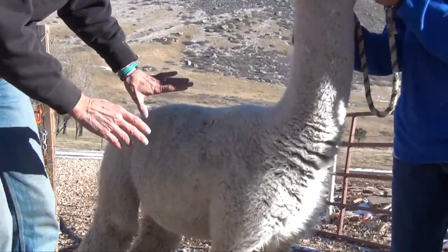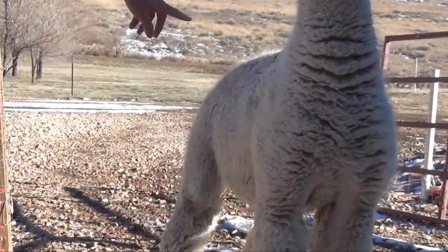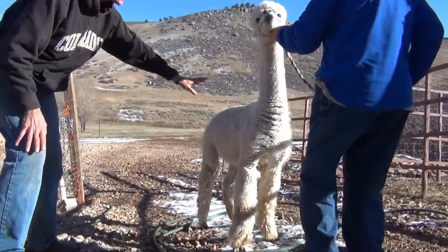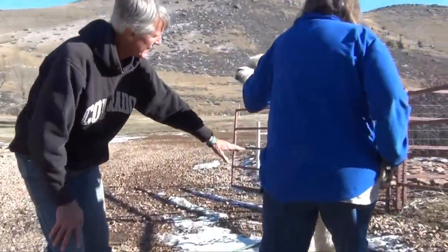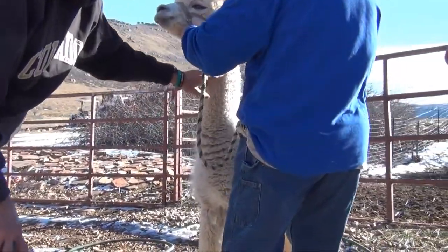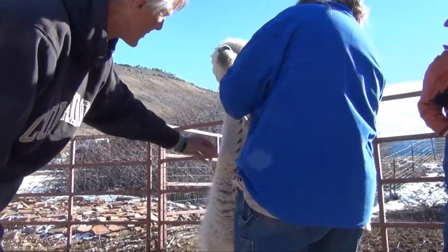Most good alpacas will have nice fleece here, right here on this part. And they start to degrade as they get here, and they're just horrid as they get in here. You won't see what you're seeing on his neck on anybody else.